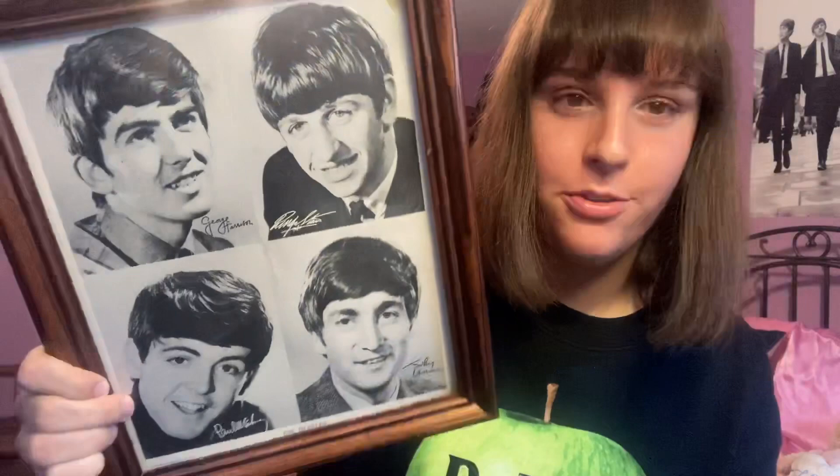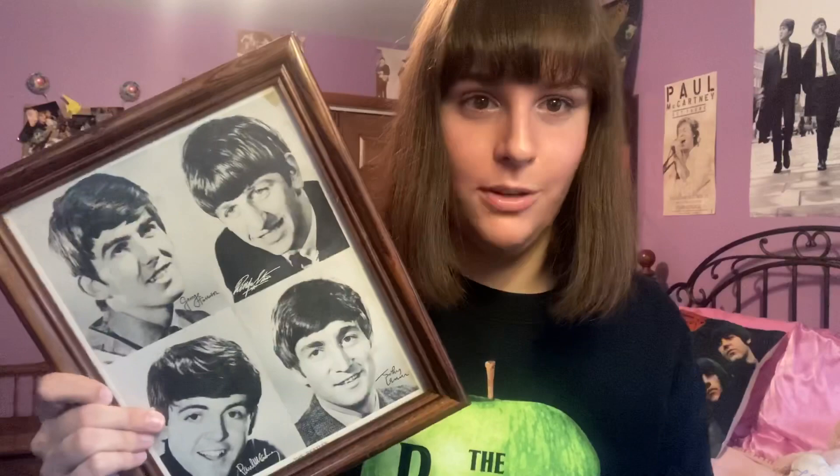Next — and this is in no particular order, by the way, it was hard enough to pick 10 items let alone rank them — would be this portrait of the early Beatles. My next-door neighbor gave this to me; she knows I'm a Beatles fan. This is a portrait from the 60s. Generally, if you ask me do I prefer early Beatles or late Beatles, I would say early Beatles — so like the Red versus the Blue album, I would pick the Red one.